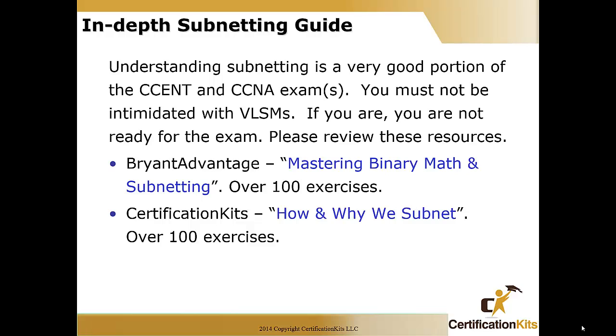These two resources will really help cement the concepts into your head, and you will be confident walking into the exam room that subnetting is not going to be a problem. The Bryant Advantage has a mastering binary math and subnetting resource with over a hundred exercises — excellent resource. And here at Certification Kits, we have the 'How and Why We Subnet' workbook: over a hundred pages and over a hundred exercises. Both are excellent resources — you can't go wrong with either.